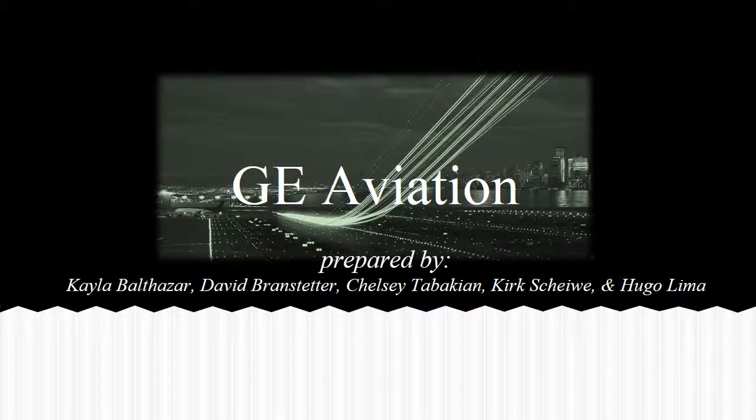Good afternoon. My name is Chelsea Tabassian, and our team chose to do our case study on GE Aviation. Our other team members consist of Kayla Balthazar, David Branstetter, Kurt Hsu, and Hugo Lima.